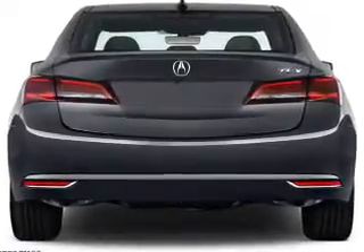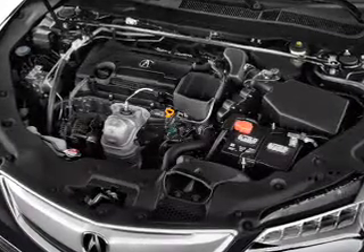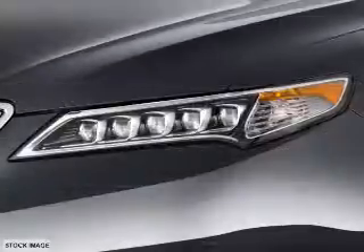Independent suspension, brake assist, traction control, stability control. Inside you'll find leather seats, heated seats, Bluetooth connectivity, digital radio, Sirius XM satellite radio, and an auxiliary input.